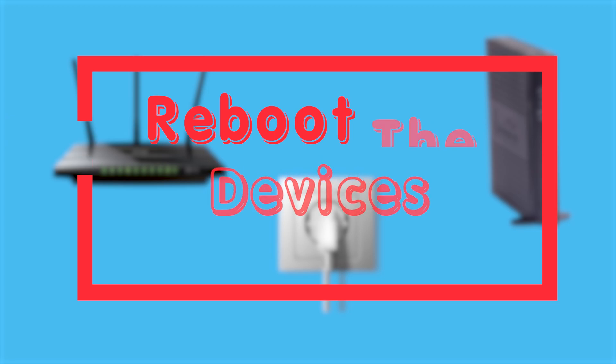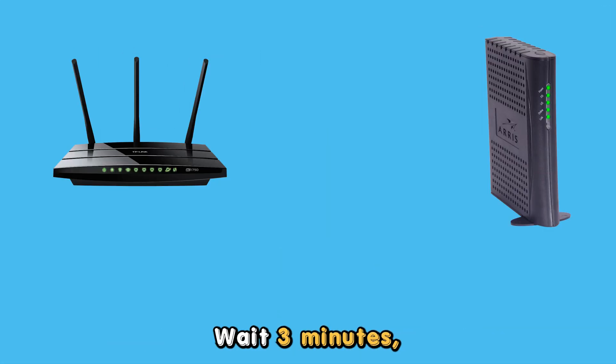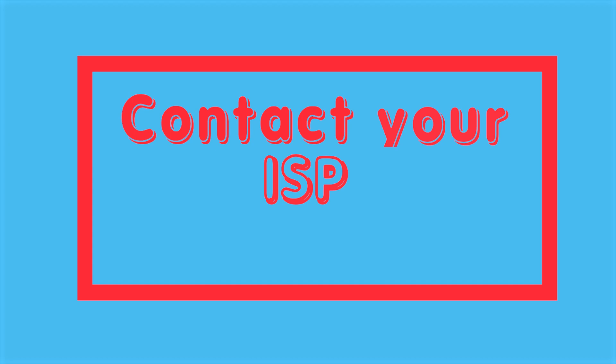Reboot the modem and router: disconnect the modem and router from the power source, wait three minutes, then reconnect them again.